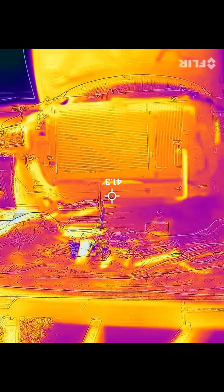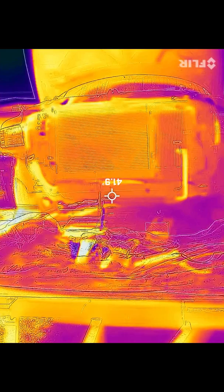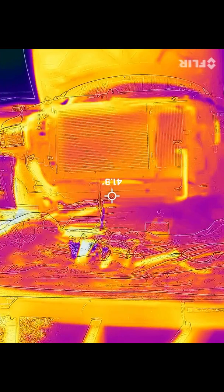Quick bonus video here at the end — as you can see, this is the startup view on the right-hand side. That is the trans cooler. You can see it does get warmer on the bottom, and it is cooling as the fluid goes all the way up to the top and back down, then re-enters the transmission.